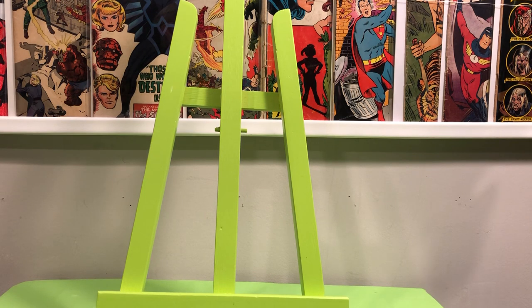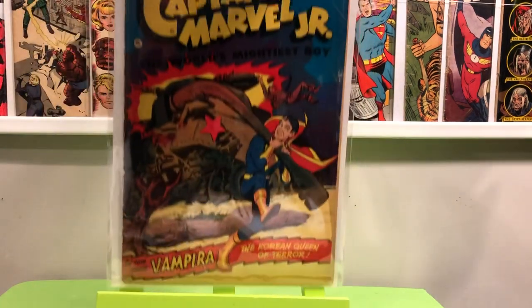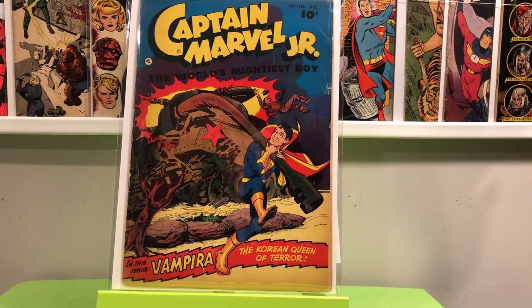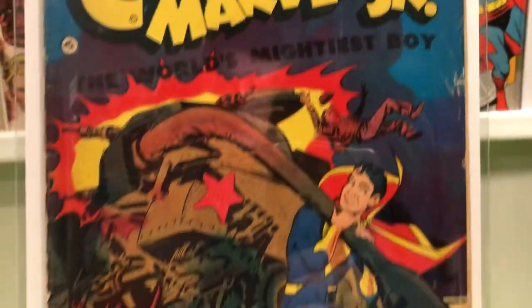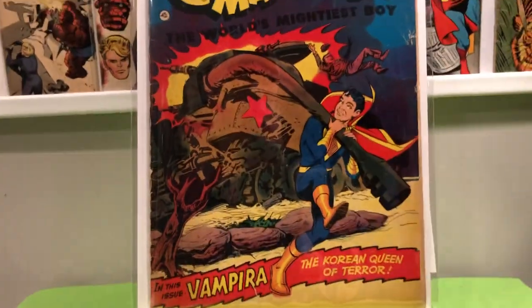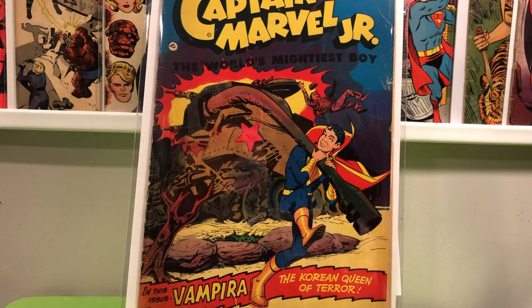I got this book off of eBay for a total of $43 shipped. Captain Marvel Jr. number 116 — I don't know what year it's from, but it is the first appearance of a character called Vampyra, and it's a classic Cold War cover. It's got some condition issues but really bright colors. We've got some creases there, but Golden Age books for the most part are kind of beat up.